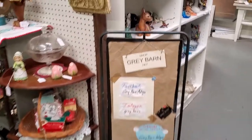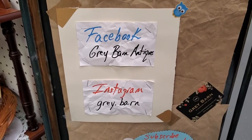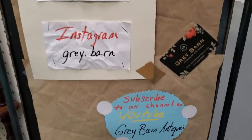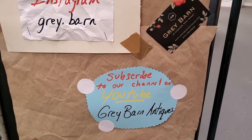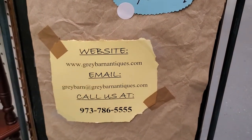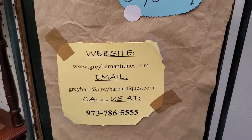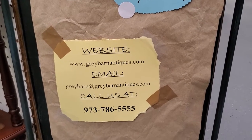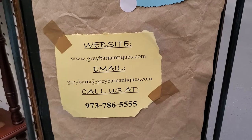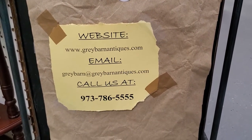I'm going to start with how to get a hold of us. Please feel free to direct message us through Facebook at Grey Barn Antiques or on Instagram at Grey Period Barn. Be sure to subscribe to our YouTube channel Grey Barn Antiques so you'll be alerted when there is new content. You can also find us on our website at greybarnantiques.com. Our email is greybarn at greybarnantiques.com, always with the E on the grey. Call us 973-786-5555.